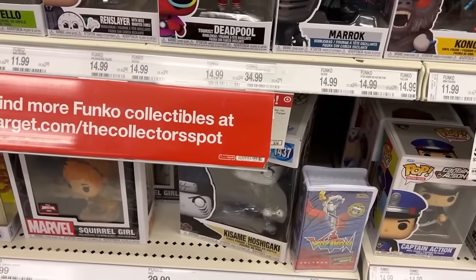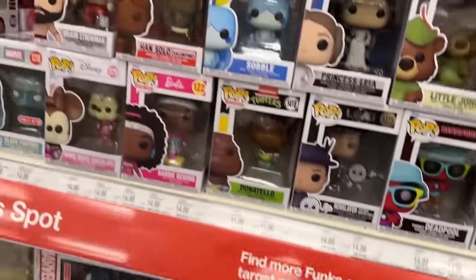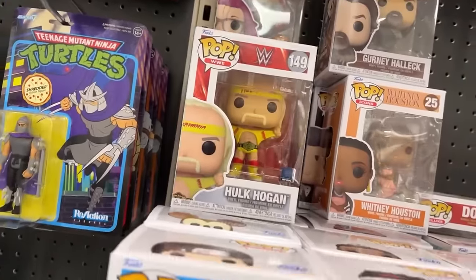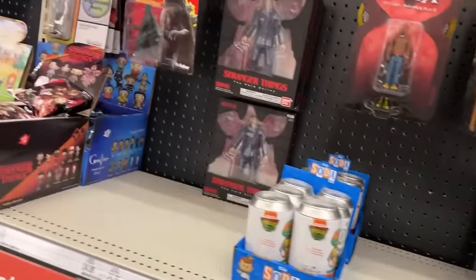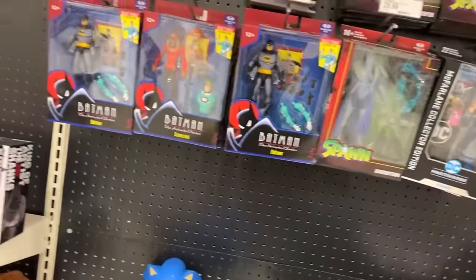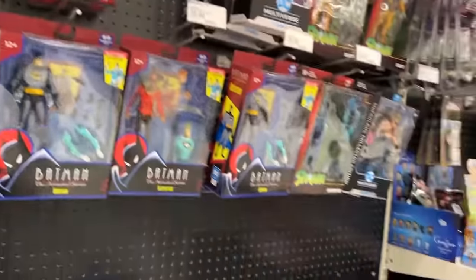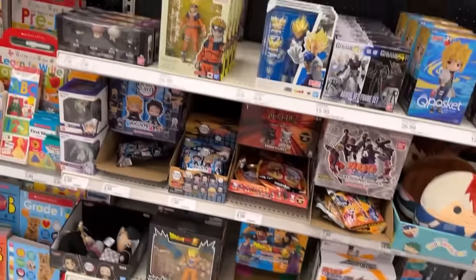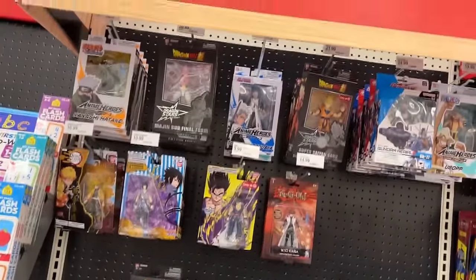Hulk looks pretty cool. Turtle sodas. Same stuff here — no new McFarlane, no Wonder Woman or Batman stuff. Maybe later this week, who knows.